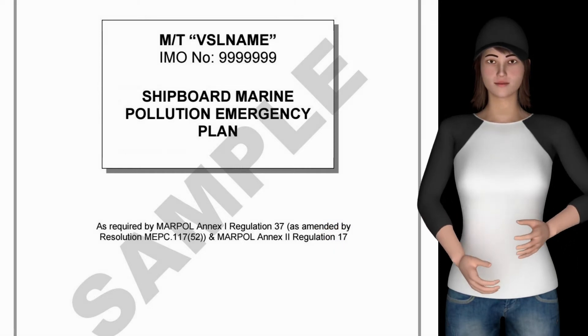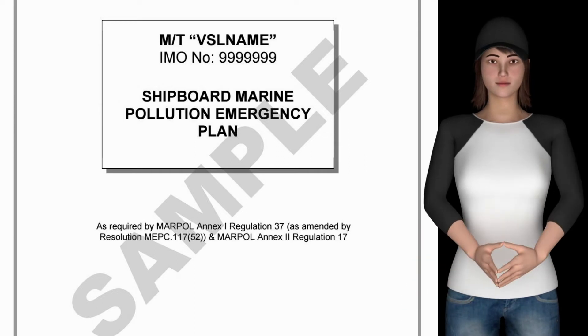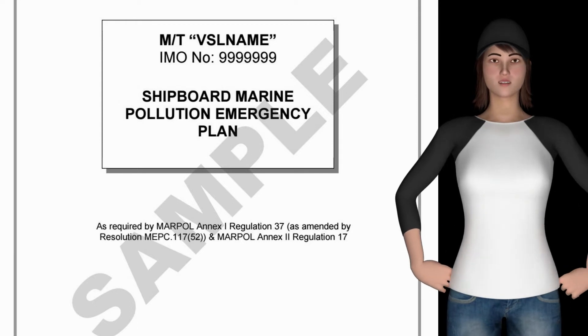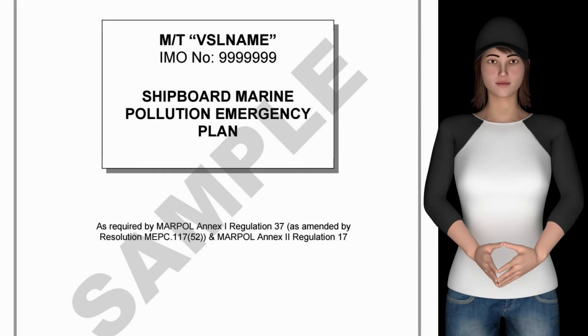Question: Explain the Shipboard Marine Pollution Emergency Plan. The SMEP plan provides guidance to the master and officers on board the ship with respect to the steps to be taken when an oil pollution incident has occurred or is likely to occur.